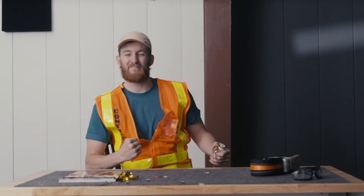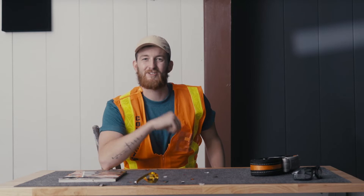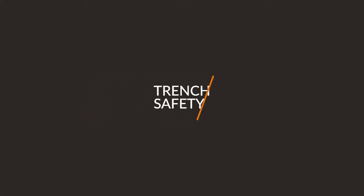Yes! Trench Safety Week! I know what you're thinking — finally, a national holiday worth celebrating. I'm Troy Maris, and on behalf of Power Pack, I'm honored to present today's video topic: trench safety.